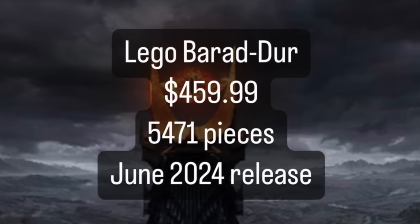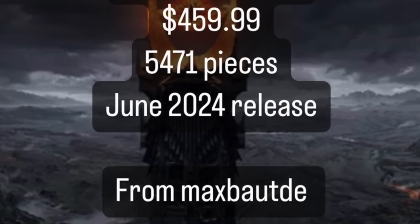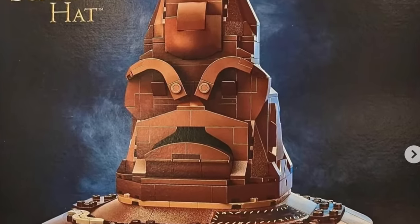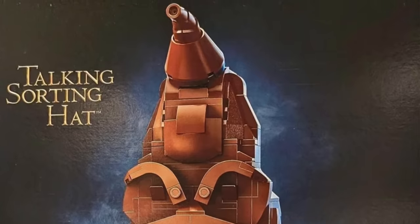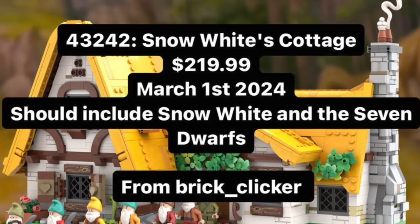We went about six months in 2023 — I think it was about October — where we started getting our first pieces of information regarding some of these sets that were actually going to start coming in 2024. We have 12 of them here, and there are five that are basically officially rumored to come out in 2024. First off, we have the LEGO Barad-Durr for $460, 5,500 pieces, coming out June 2024. Next up, we have the Sorting Hat, which is actually going to be a talking one — a Harry Potter set for $100 with a March 1st release date. And then we have Snow White's Cottage, 4,324 pieces, $220, a March 1st release with a couple figures.